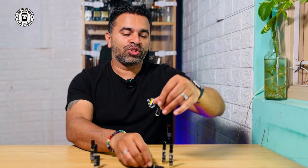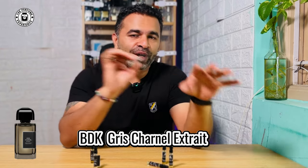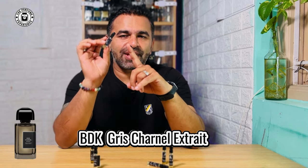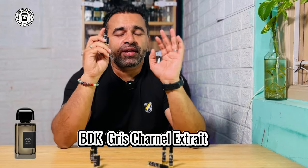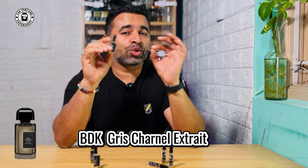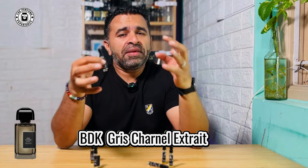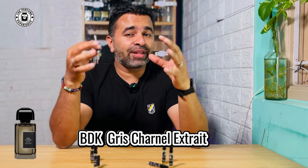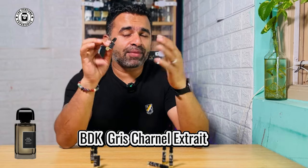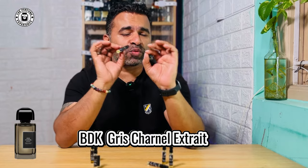Next, let me talk about BDK's Gris Charnel. This was the first one I tried after I got the set — I opened it first because I already have a sample from another house for comparison. This is far, far better than that other one. The opening is so very different — the alcohol blast that people generally get is not there. That airiness and lightness that you want, like the original, is there. The note transition from how it opens up and then becomes powdery is fantastic.